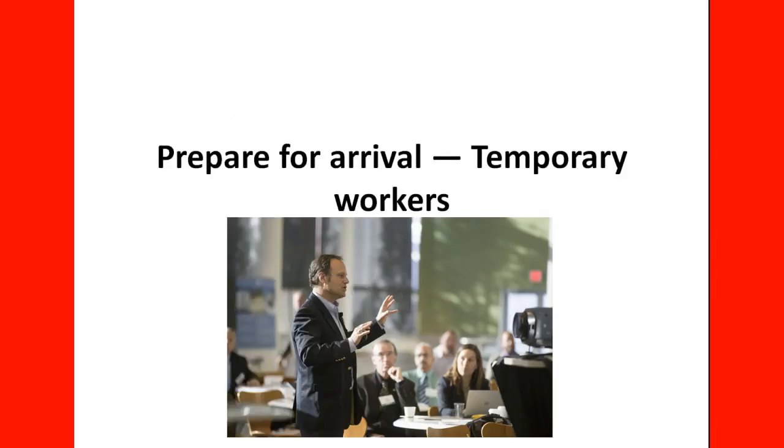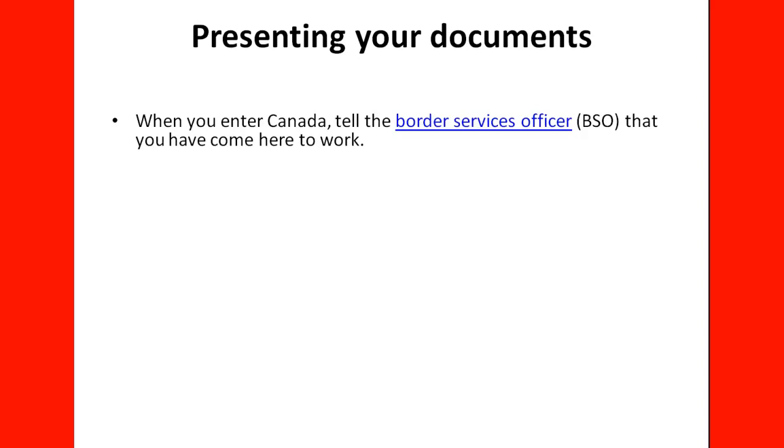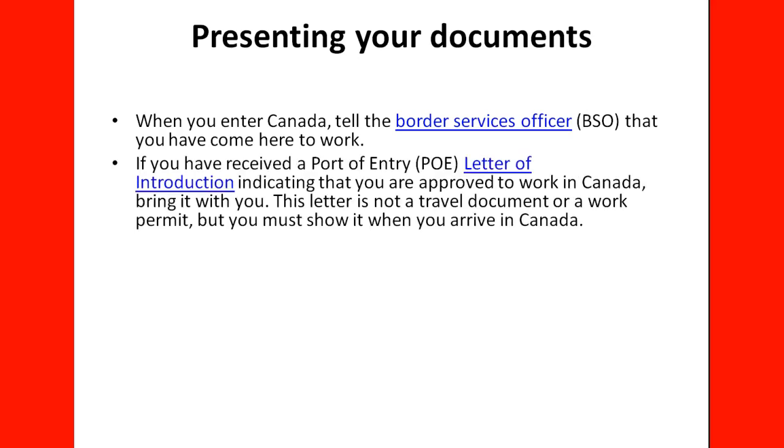Prepare for arrival — temporary workers. When it comes to preparing for arrival, you need to be ready to present your documents at the port of entry. When you enter Canada, you need to tell the Border Services Officer that you have come here to work. If you have received a Port of Entry Letter of Introduction indicating that you are approved to work in Canada, you need to bring it with you. This letter is not a travel document or a work permit, but you must show it when you arrive. The officer at the border needs that letter in order to issue the work permit.